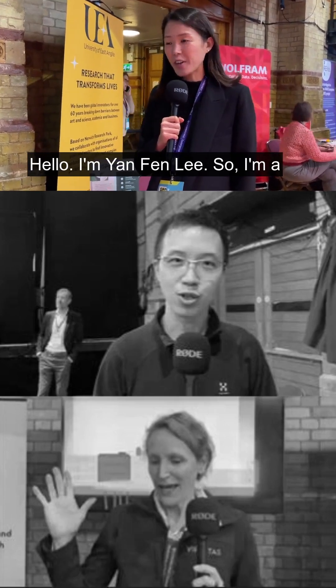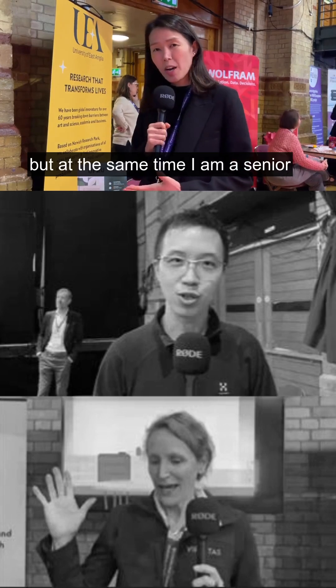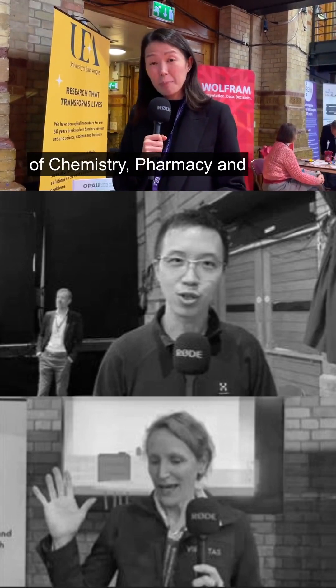Hello, I'm Yanfen Li. I'm a Chief Technology Officer of Opal, but at the same time, I'm a Senior Research Associate in School of Chemistry, Pharmacy and Pharmacology.